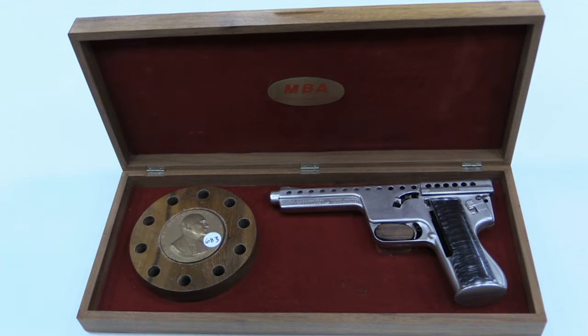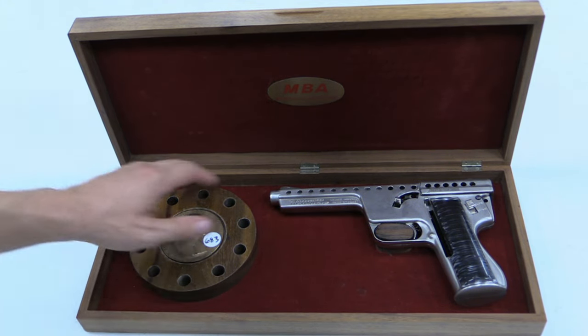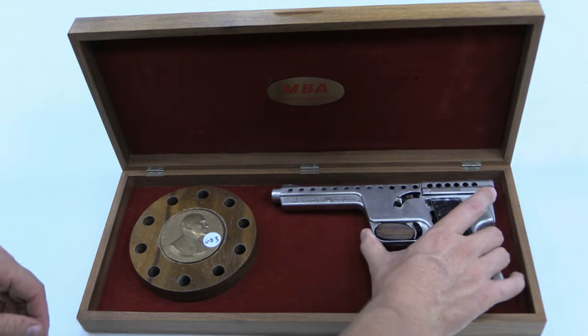Here we have the gyrojet in its original factory case — a little wood block with a trigger guard to hold the pistol in position. They also came with this roundel to hold cartridges, and in the center there's a bust of Robert Goddard, the father of modern rocketry — a cool little tribute. This particular gun is for sale at Rock Island Auction and it comes with 15 live cartridges. The cartridges aren't stored with the gun, but they do come with it.